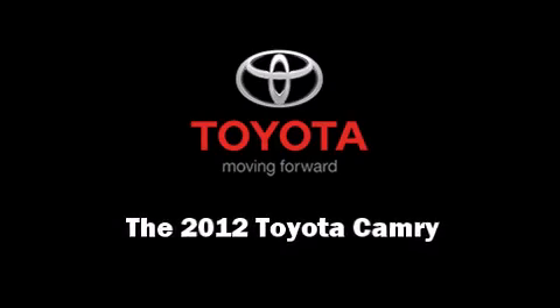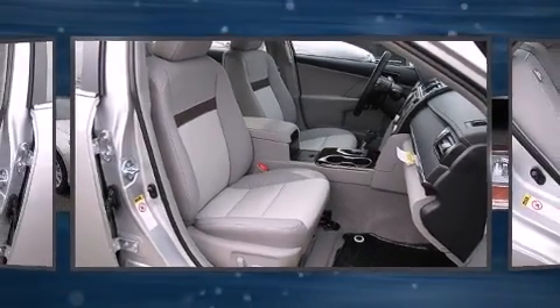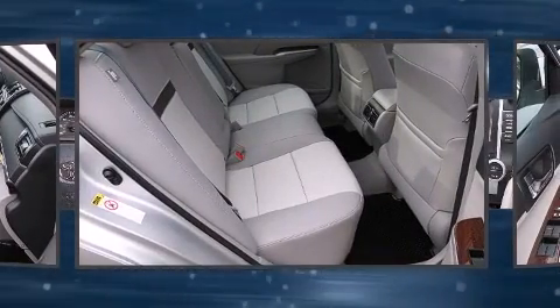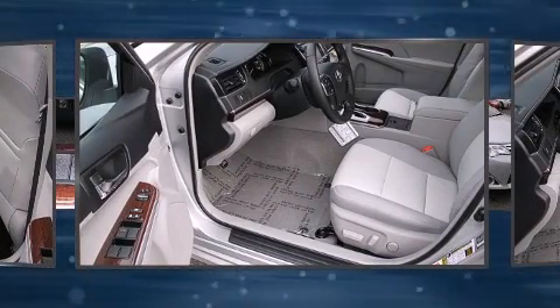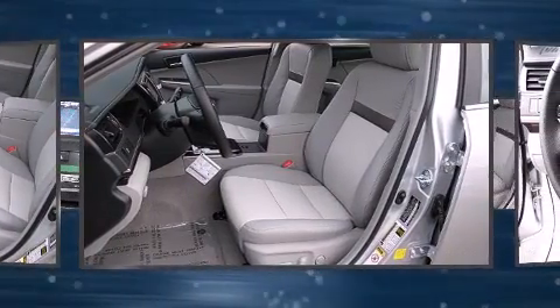Sensibility and practicality define the 2012 Toyota Camry. This four-door, five-passenger sedan stands out among competitors in its class. It features a front-wheel drive platform, an automatic transmission, and the 3.5-liter six-cylinder engine.